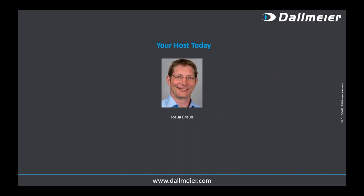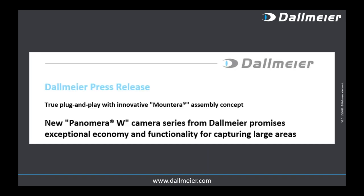Welcome to today's webinar from Dallmeier on our new Panomera W Series. My name is Joseph Brown, I run product marketing and PR for Dallmeier here out of Germany. I want to start the presentation with the headline of our press release announcing the Panomera W Series, because there are a few important things we want to cover today.